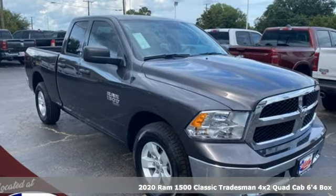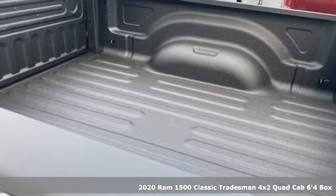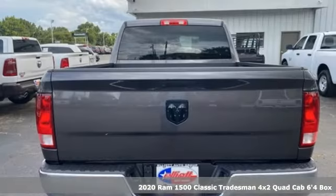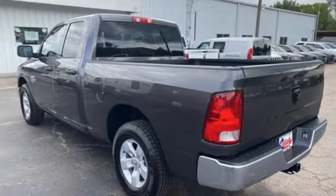It's a new 2020 Ram 1500 Classic. Civilized on the streets and a monster on the job site. This just might be the perfect truck. It comes nicely equipped with features you'll love.